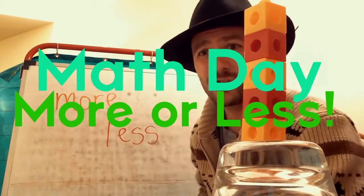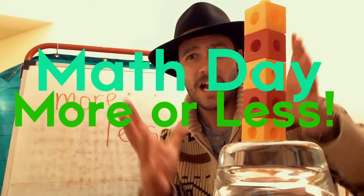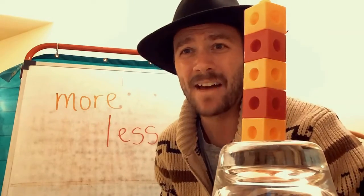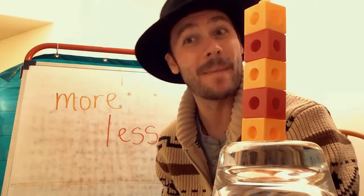Hello preschoolers, it's teacher John here. It is math day today. Happy math day. We do our math on Mondays. Yes, we do.